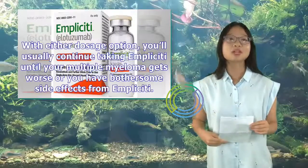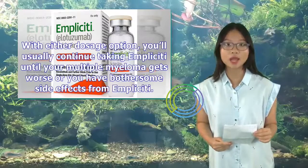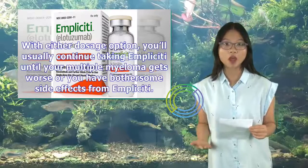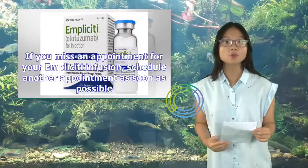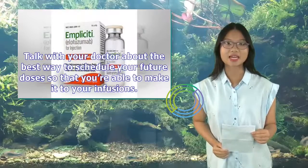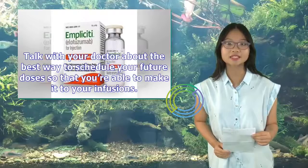With either dosage option, you'll usually continue taking Implicity until your multiple myeloma gets worse or you have bothersome side effects. If you miss an appointment for your Implicity infusion, schedule another appointment as soon as possible. Talk with your doctor about the best way to schedule your future doses so that you're able to make it to your infusions.